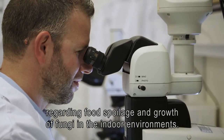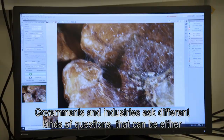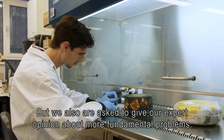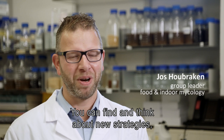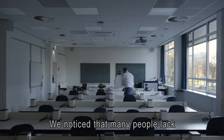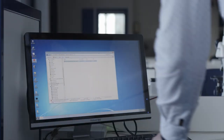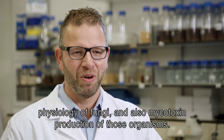There are still a lot of problems regarding food spoilers and growth of fungi in indoor environments. Governments and industries ask different kinds of questions — they can be simple, such as what kind of fungus is growing on my cheese, but we are also asked to give expert opinions about more fundamental problems. It's good to know your enemy: by knowing all the details of a fungus you can think about new strategies to slow down or stop growth. We also teach a course on food and indoor fungi to help people correctly identify fungi, understand their physiology, and learn about mycotoxin production.